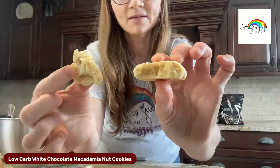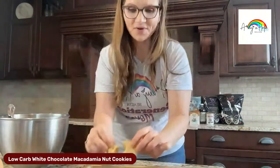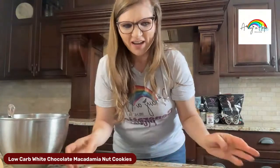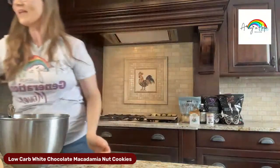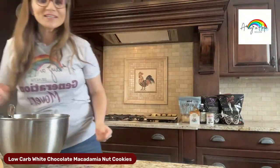Let's look inside this cookie — you can see the texture. It's very soft on the inside. That's it, you guys! Easy peasy. I hope you make those. Don't forget to tag me at A Ray Hope Health and let me know you made these cookies — I cannot wait to see yours!